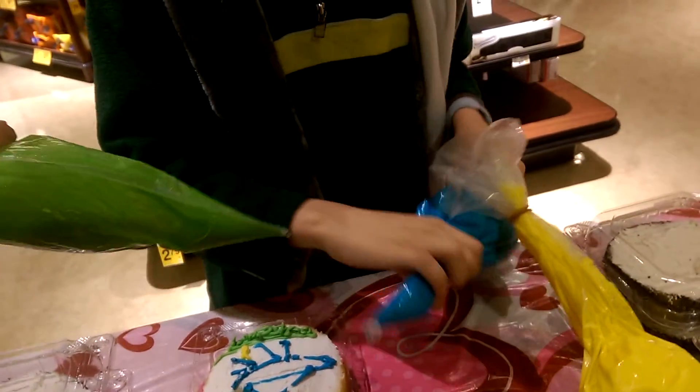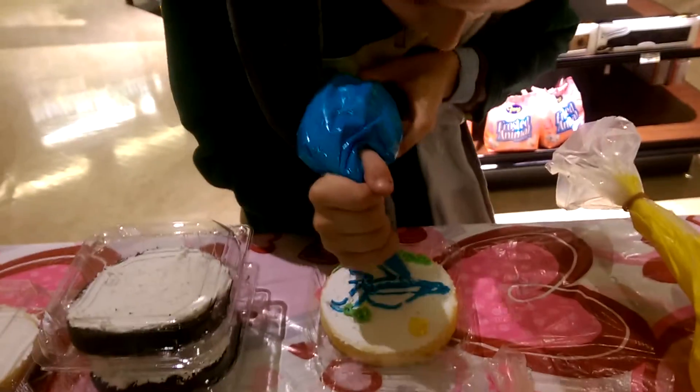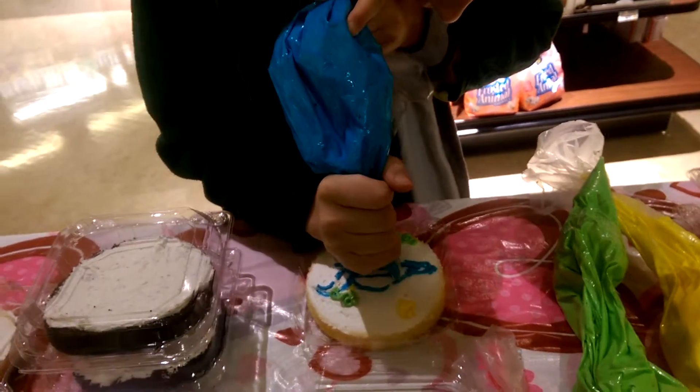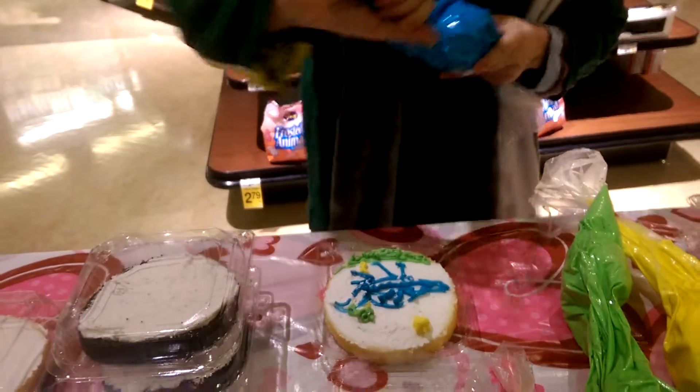There — look, look, look. There. Now you can do it again. And I'm going to fill in his body. He's filling his eyes. That looks so nice.